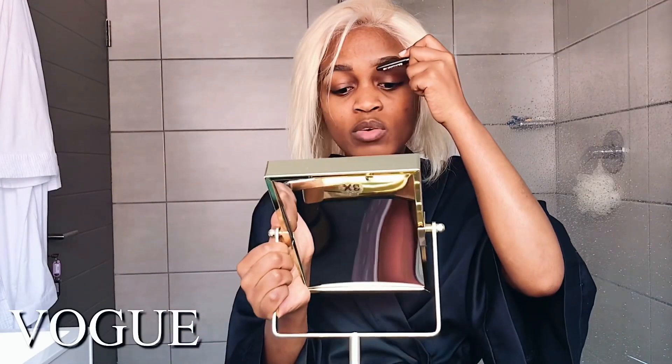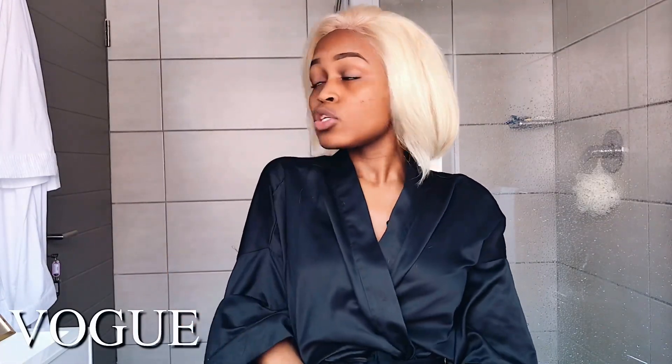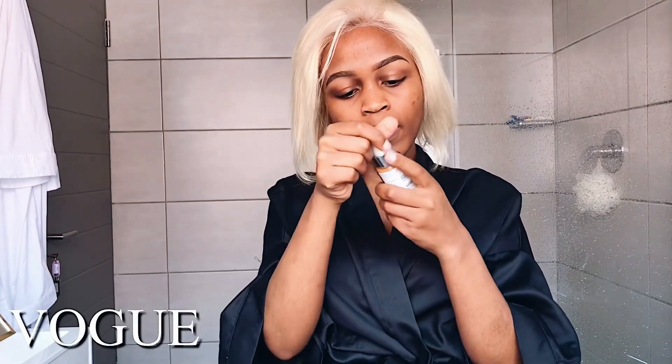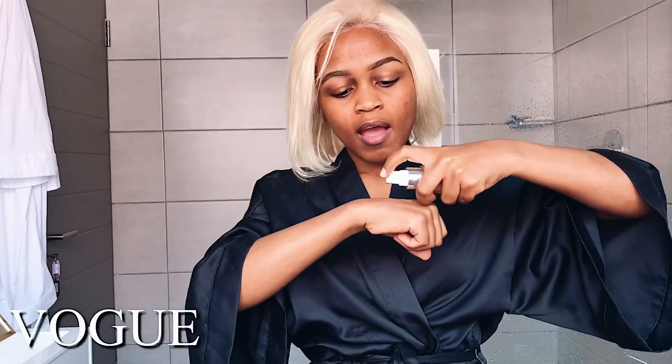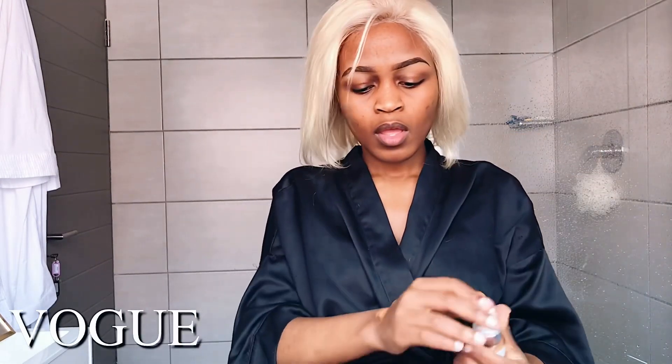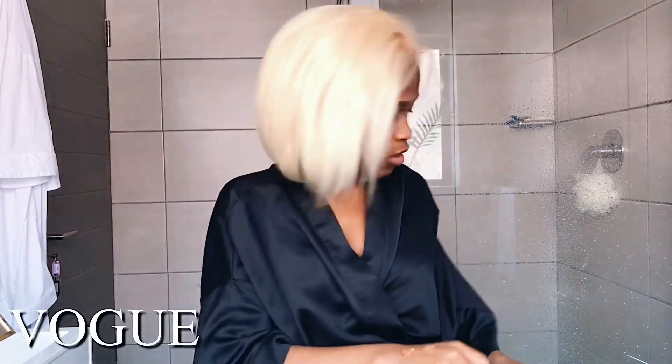The lighting is better on this side because I have a huge window here, so this is the only way to film this video. It really annoys me because I wanted the background to be cute. Now I'm going to do my foundation. Today I'm using my Yardley London Even Complexion foundation in the shade Melanine. It's been my foundation for the past two months — it's a bit darker than my skin tone but I really love how it blends.